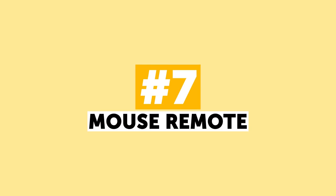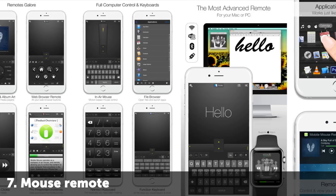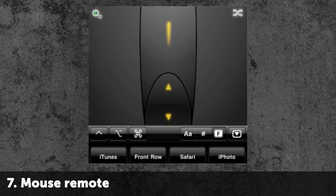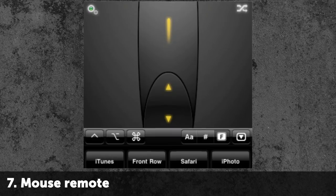Number 7: Mouse Remote. If you have a PC with a big screen or an iMac, you will find this feature very useful. AirMouse Pro for iOS and Remote Mouse for Android will transform your device into a wireless remote. These apps will make your phone a complex control device for your computer. Now you can Netflix and chill without even getting up from your couch.